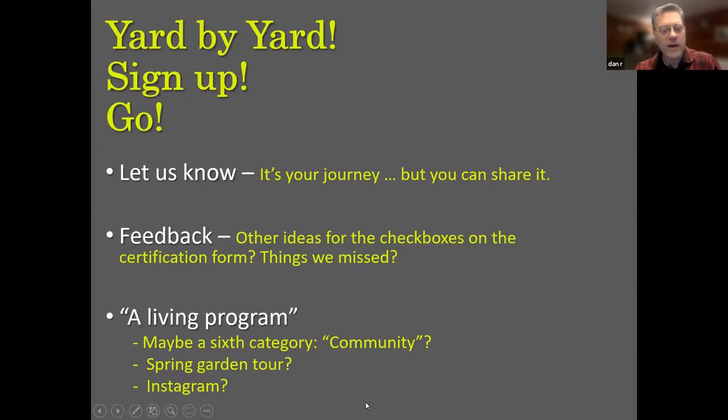If you have feedback on the program, I definitely want to hear it — it's a living program that's been around less than a year for us. If it's for you, yes. If you're waiting for permission to embark on the journey — here you go, you have my permission. Share it with us, send feedback. If you want to challenge something on the checklist or think we've missed something, you're probably right. I have a couple of ideas I'm tossing around: maybe adding a sixth category for community engagement and volunteer time, considering a spring garden tour, and perhaps an Instagram account to share photos of work in our yards.